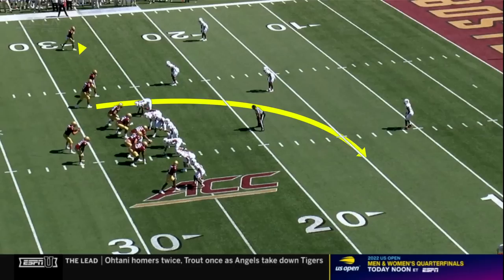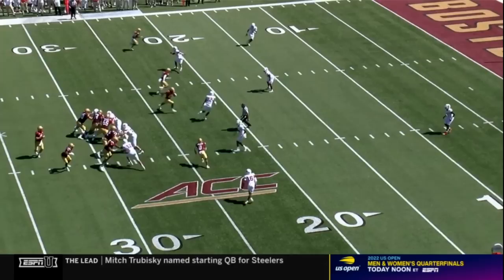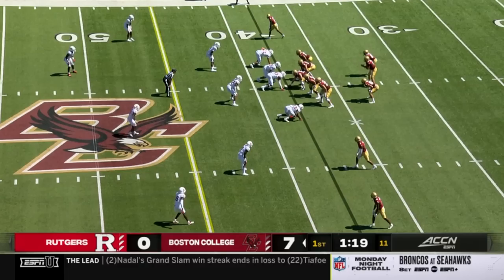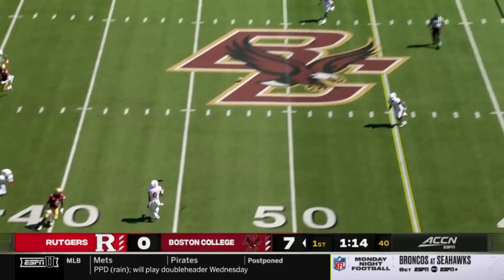If the defense bites too hard on the crossing pattern, it can open up a dig behind him. On this play, out of a trips formation, this crosser occupies the outside linebacker, and they send a vertical up the field to pull away the middle linebacker. That opens up a huge space in the middle of the field for Zay Flowers to have a walk-in touchdown.